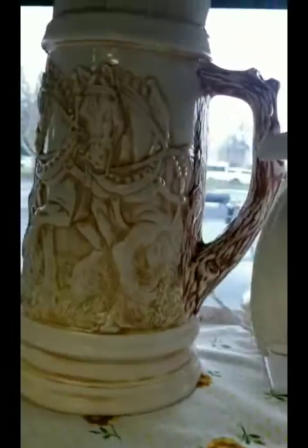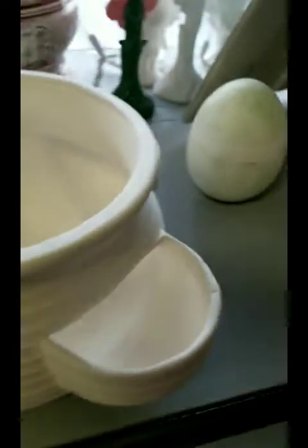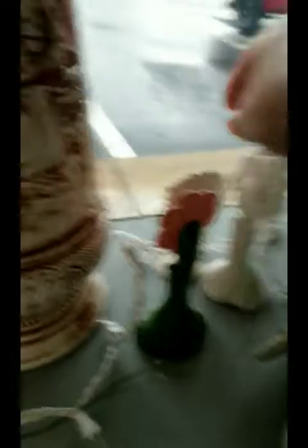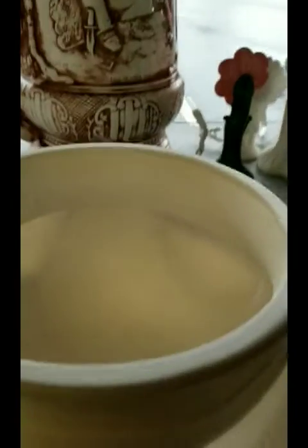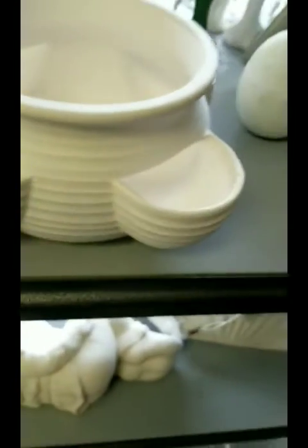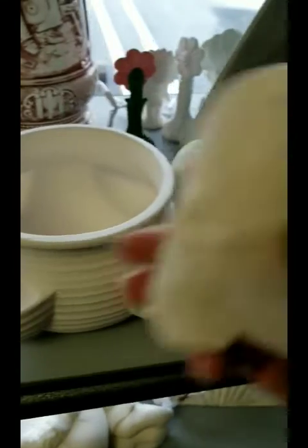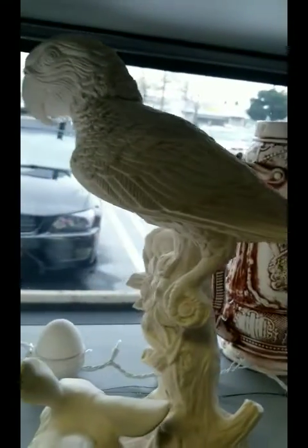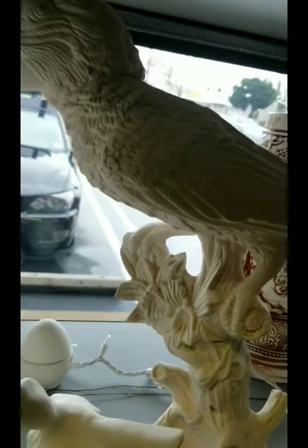I have steins. This one is the Clydesdale stein — I'll show you better later if you want. We have little decorative flowers. There's another stein. This is a planter flower pot, a little cowboy boot. We have the bird — it's on a piece of wood with some flowers. It's gorgeous.